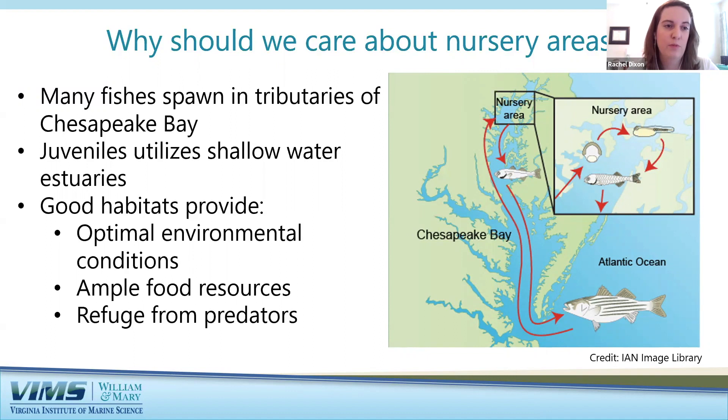What makes a good nursery habitat? It needs optimal environmental conditions like temperature and oxygen — juvenile fish of different species are susceptible to higher temperatures or low oxygen, and changes in precipitation can alter salinity and impact juvenile fish. A good habitat also needs to provide ample food resources, usually zooplankton or small invertebrates for juvenile fish. And these habitats need to provide refuge from predators — whether larger fish or birds — somewhere juveniles can hide and focus on eating and growing.